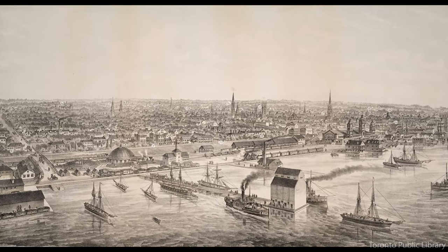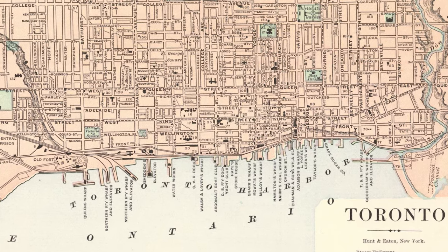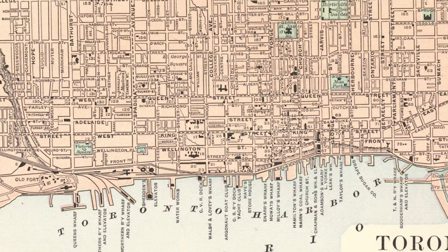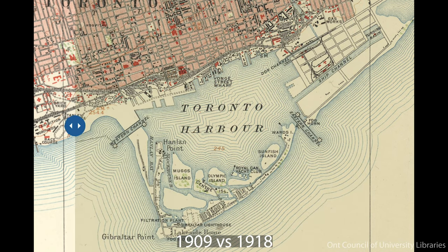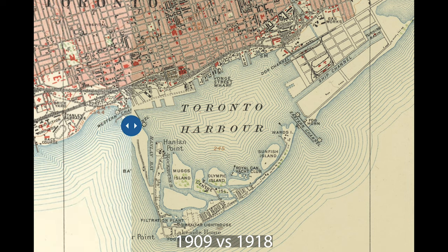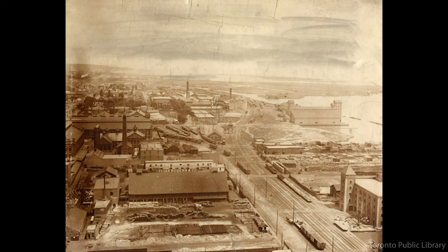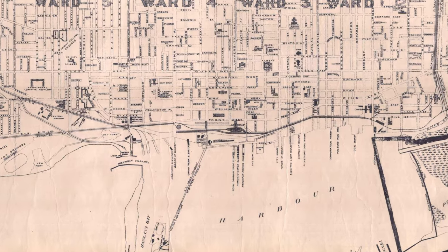By the 1870s, people were starting to alter the layout of the shore. The Keating Channel right here was added in the 1890s to connect the Don River in this odd right angle. The actual Toronto harbour was dominated by industry. The shoreline during the late 19th century and very beginning of the 20th was controlled predominantly by private companies and railways, so the outline of the harbour was mostly at the whim of private interests.